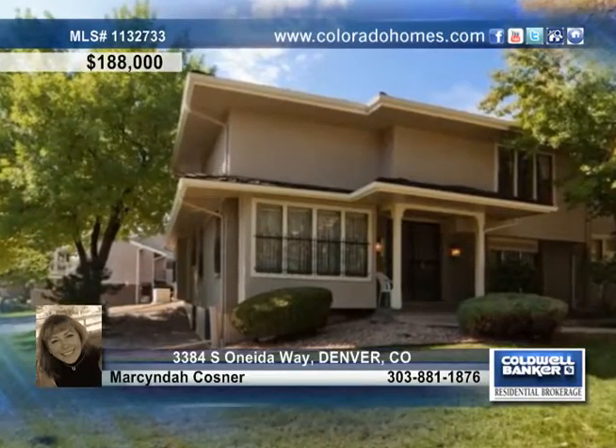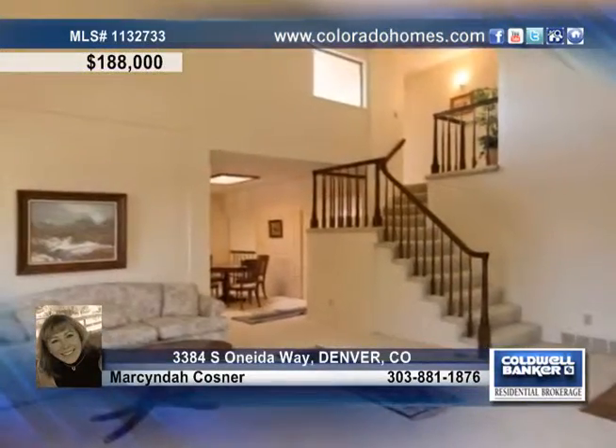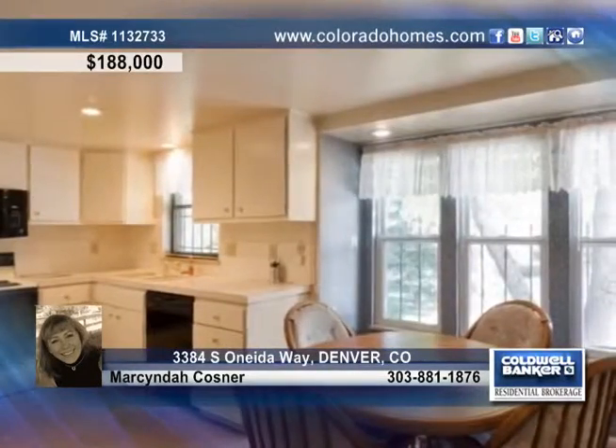This fabulous end unit sits in the desirable Three Fountains community, close to a greenbelt, parks, the light rail, shopping, and more. This home offers comfortable living spaces, a stained glass skylight in the dining room, a gas fireplace in the family room, and a charming kitchen.